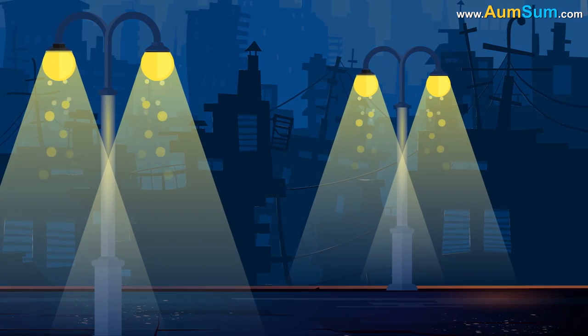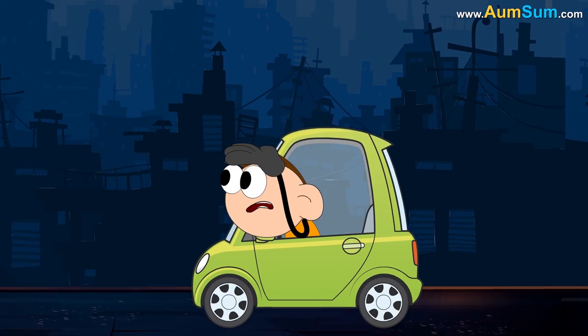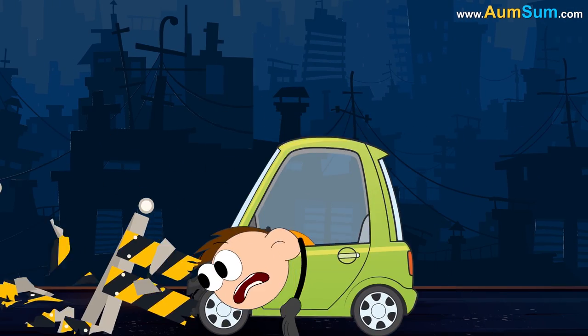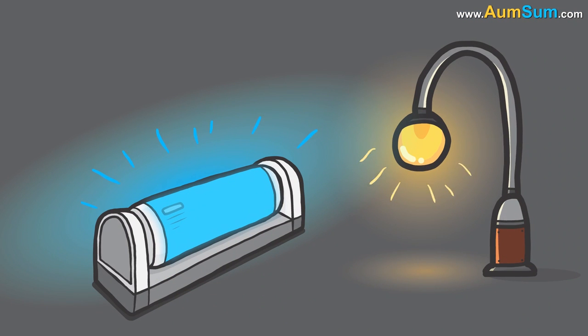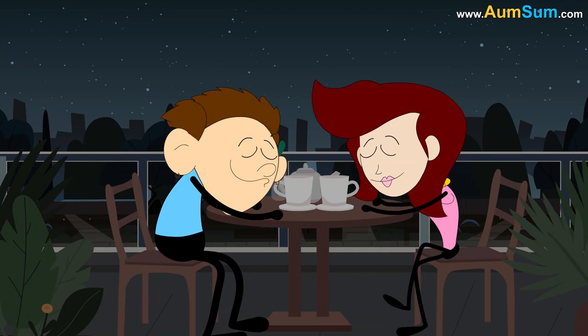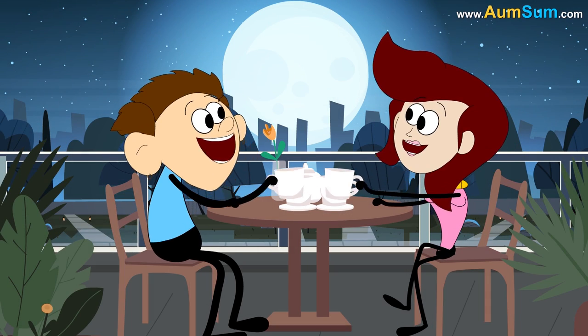Secondly, if bulbs and tube lights disappeared, driving after sunset without street lights would become extremely dangerous. Thirdly, people will really look forward to full moon day as nights will be much brighter on that day.